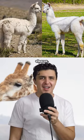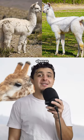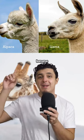Llamas and alpacas. Llamas are much bigger than alpacas — somewhere around 400 pounds — where alpacas are only about 150. Their ears are also a little bit different, where llamas have a more banana-shaped ear.